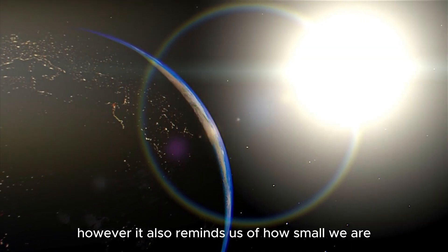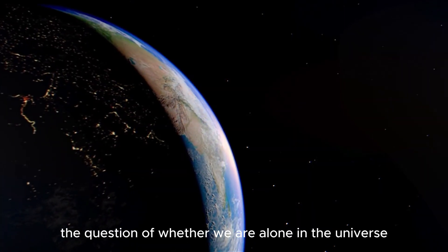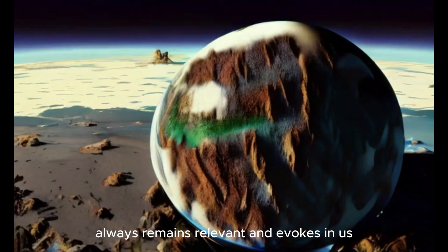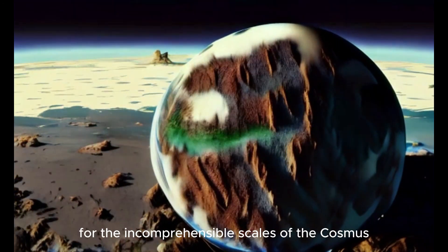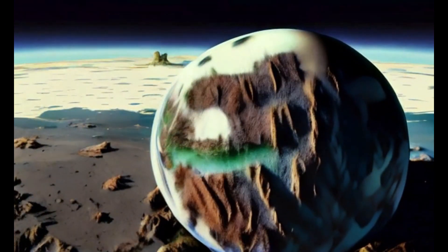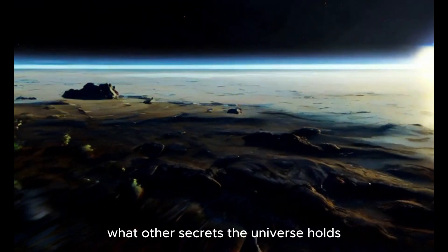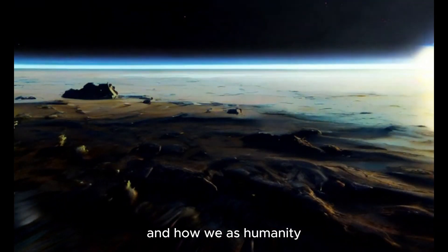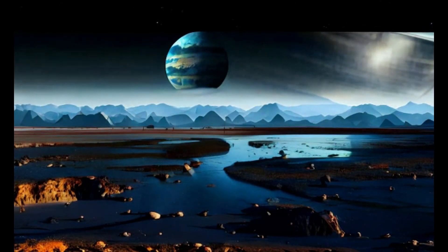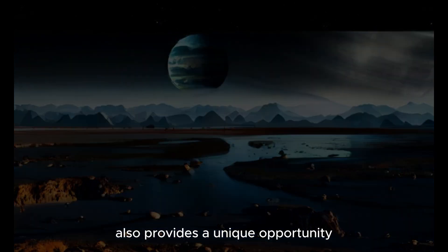However, it also reminds us of how small we are in this infinite universe. The question of whether we are alone in the universe always remains relevant and evokes in us a sense of humility and respect for the incomprehensible scales of the cosmos. Each new discovery prompts us to ponder what other secrets the universe holds and how we as humanity can learn about ourselves and our place in this vast cosmic world.